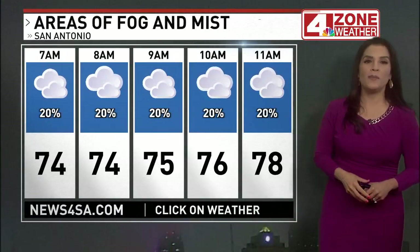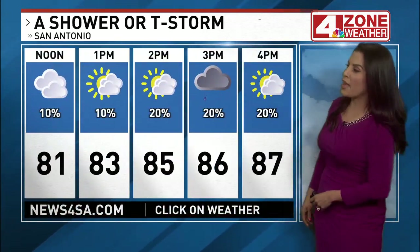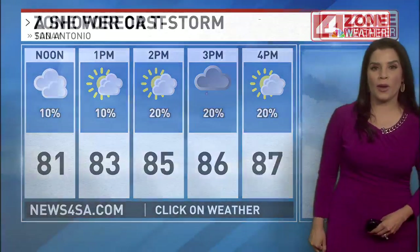Areas of fog and mist this morning, with temperatures on the mild-to-warm side, mid-to-upper 70s. As we go through the afternoon, it'll be partly to mostly cloudy, with a forecast high in the mid-to-upper 80s, and a shower or thunderstorm possible.